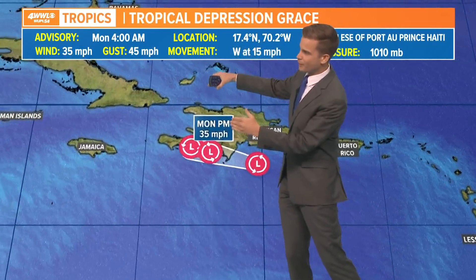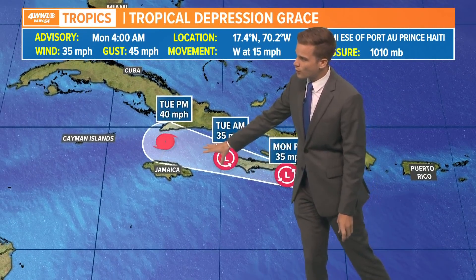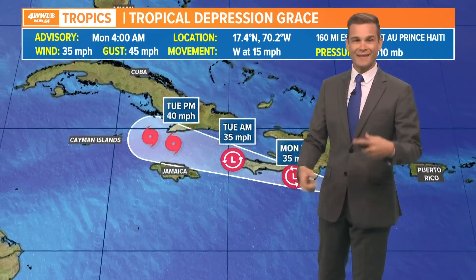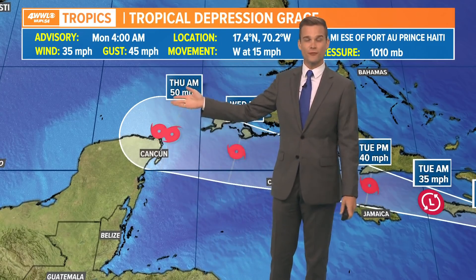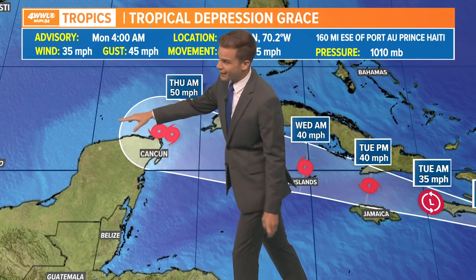There's a bridge of high pressure kind of pushing down on it. So there it is remaining a depression. It will likely start to organize once again as we go into tomorrow near Jamaica, near Cuba, near the Cayman Islands, and then it will continue to intensify as long as it misses all these land masses. Notice the westerly track. So if you've got plans in Cancun or Cozumel towards Thursday or Friday, you need to be keeping a close eye on this forecast. It could certainly have impacts on cruises, flights down here, things like that, and it will continue to head to the west.